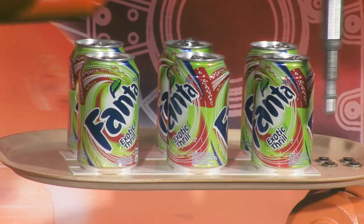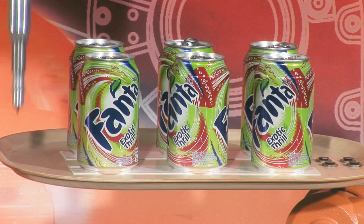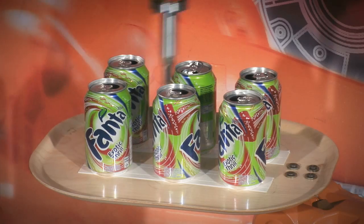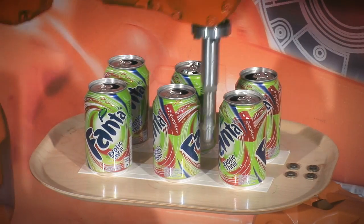As we finally reach maximum speed, we have achieved a cycle time which competition cannot even come close to, while still maintaining the same highly accurate path.